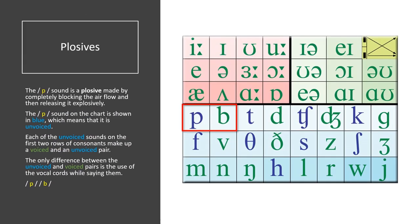Plosives. The P sound is a plosive, made by completely blocking the airflow and then releasing it explosively. The P sound on the chart is shown in blue, which means that it is unvoiced. Each of the unvoiced sounds on the first two rows of consonants makes up a voiced and an unvoiced pair. The only difference between the unvoiced and voiced pairs is the use of the vocal chords while saying them. P.